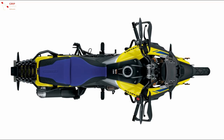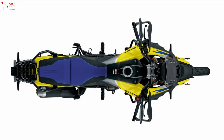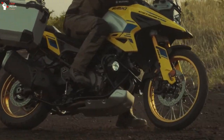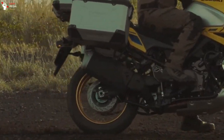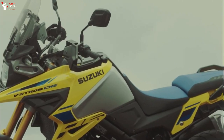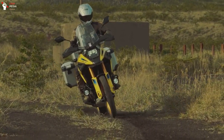In addition, the handlebars are wider than the standard model by 20mm on each side. To improve shock absorption performance, an aluminum engine protector that protects the accessory bar and the lower part of the engine is also standard equipment. The new V-Strom 1050 and V-Strom 1050DE are scheduled to go on sale worldwide in January 2023, starting with Europe and North America.